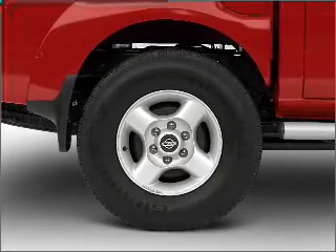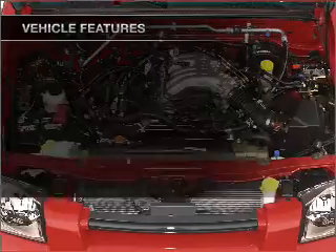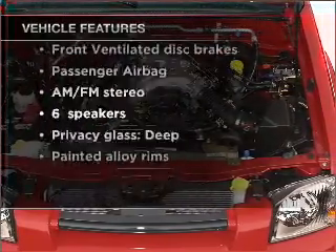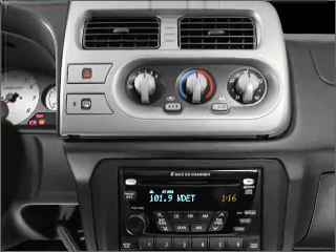You will appreciate the safety feature of anti-lock brakes. Plus, enjoy these notable features included in this vehicle: air conditioning, power steering, and AM/FM stereo with a CD player.